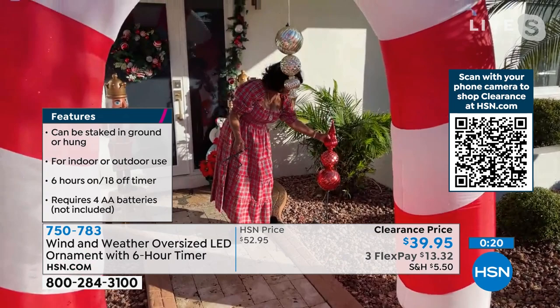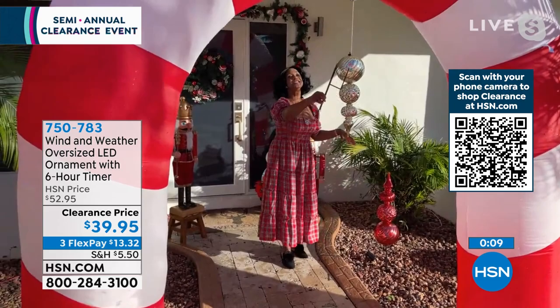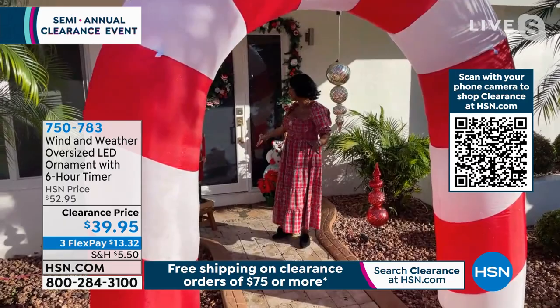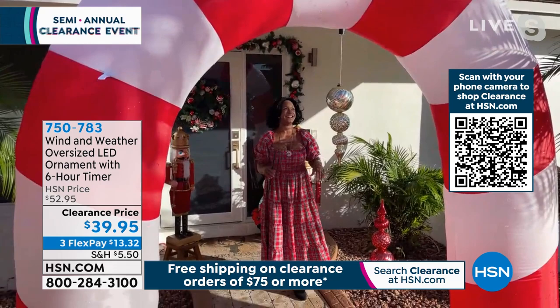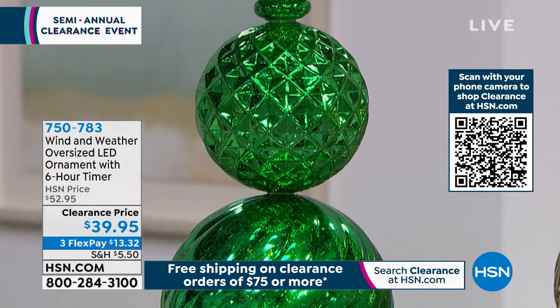Alexandra loves easy decor. She's also had three inflatables from Winter Lane in her yard this season — that saved her husband from putting up lights. These oversized ornaments, no matter how you're decorating, really stand out as that eye catcher. $39.95, item number 750783. It's the red, the green, or what we're calling the gold — but very limited in the gold. Make sure you're also looking at hsn.com for all clearance items.